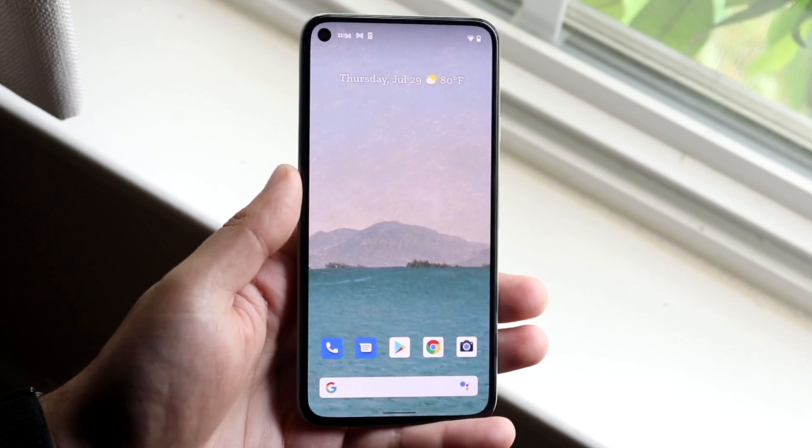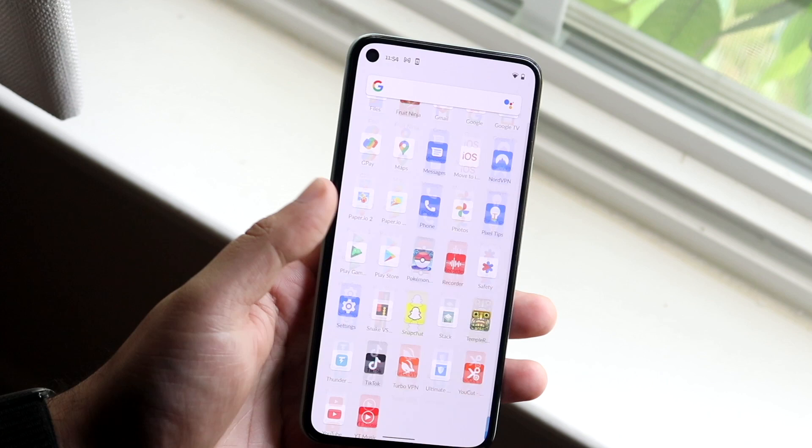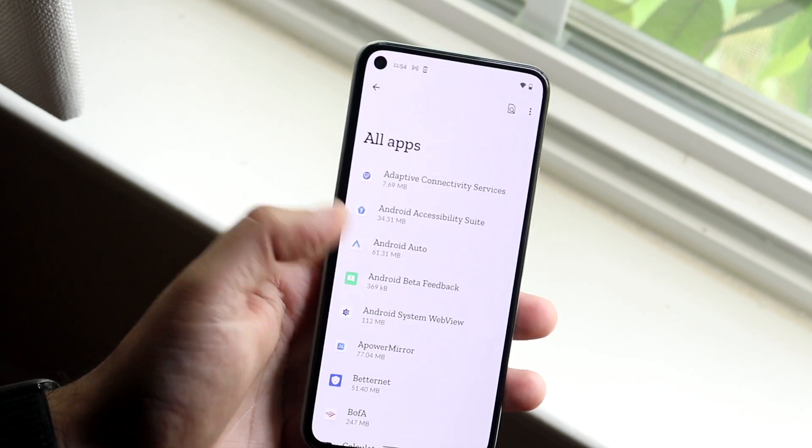There are several different ways to go ahead and fix this and they're all pretty easy. The very first thing I would recommend is to make your way over to your Settings app and go into Applications, where you want to see all your applications.